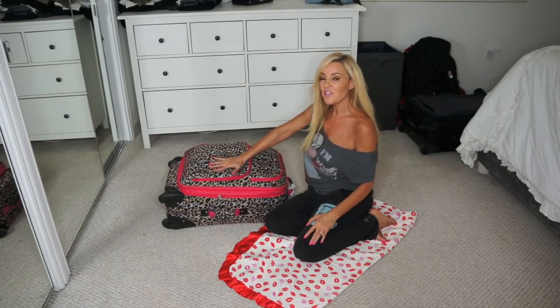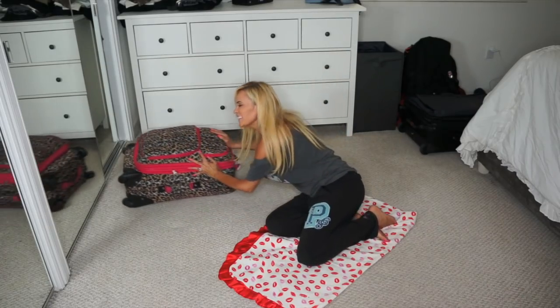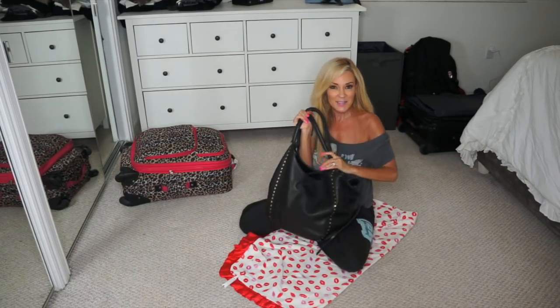Last time I did a packing video, a lot of you wanted to know what was in my carry-on bag. So this time I'm going to show you what's in my carry-on bag as well. So this is my carry-on bag.